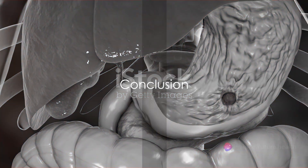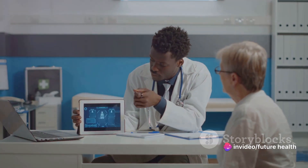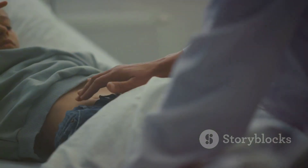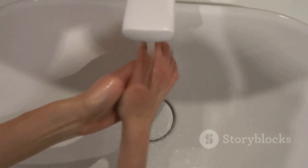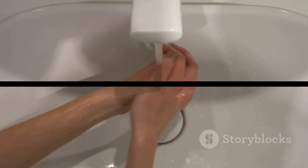In conclusion, urosepsis is a serious, life-threatening condition. Through this 3D animated guide, the hope is to raise awareness about urosepsis and to empower everyone to recognize the signs, seek appropriate medical care, and take necessary steps to prevent infection. Stay informed, stay healthy, and remember to subscribe to this channel for more educational content.